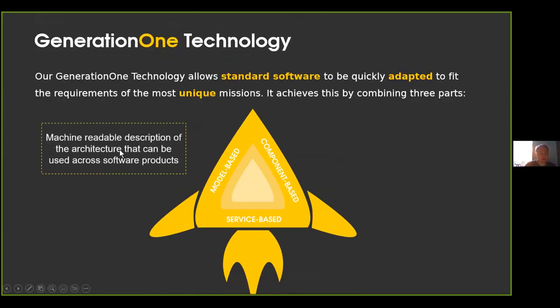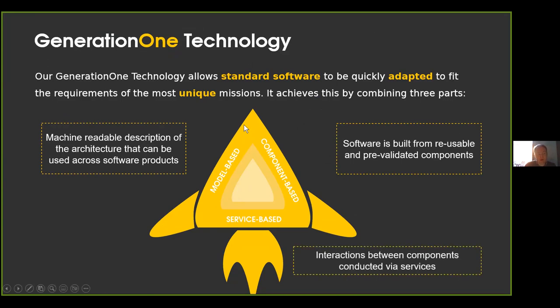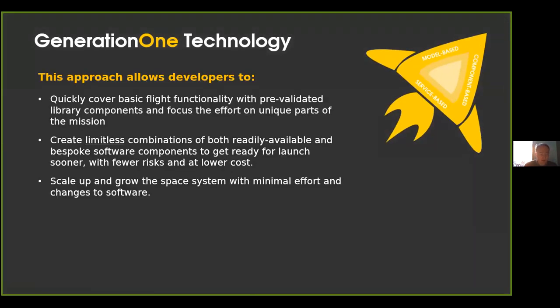We've done that using a technology we developed called Generation 1, which combines three aspects: a model-based approach where we capture the architecture of the software — not the behavioural model, but an architectural model in machine-readable form. We build software out of software components which are represented in the model, and all of the interactions between those components are captured in terms of services, also captured in the model. This gives us the benefits of being able to apply and reuse software in a fine-grained modular way, and to capture how the software has been constructed in a model usable throughout the system, not just in flight software but also in operations software.